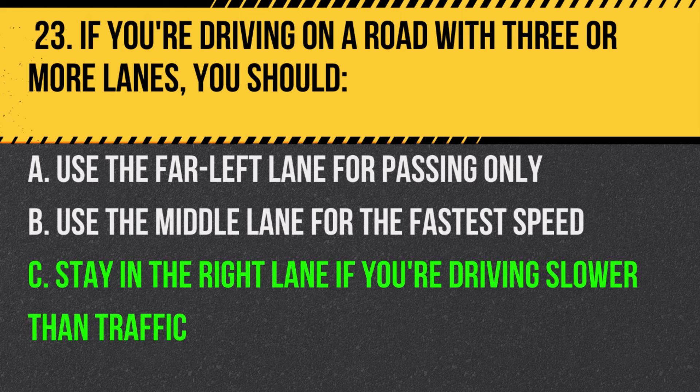Answer: C. Stay in the right lane if you're driving slower than traffic. The left lanes are typically for faster-moving or passing vehicles.